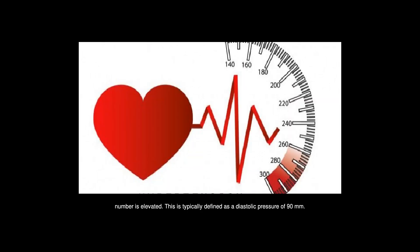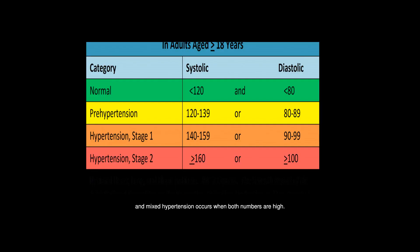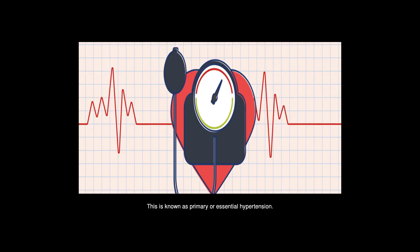This is typically defined as a diastolic pressure of 90 mmHg or higher. Systolic hypertension is present when the upper number is elevated, and mixed hypertension occurs when both numbers are high. Isolated diastolic hypertension, or IDH, is primarily seen in younger adults. In most people with IDH, no specific cause has been identified — this is known as primary or essential hypertension.